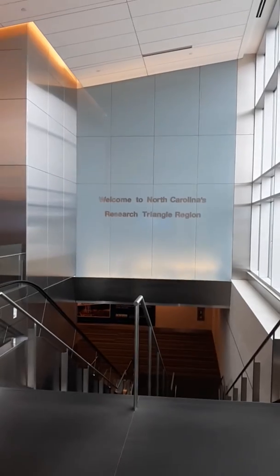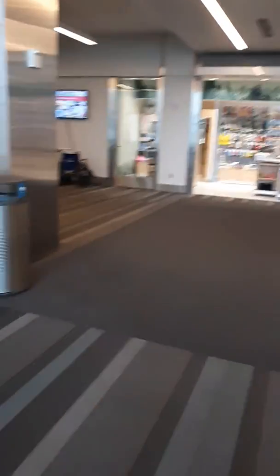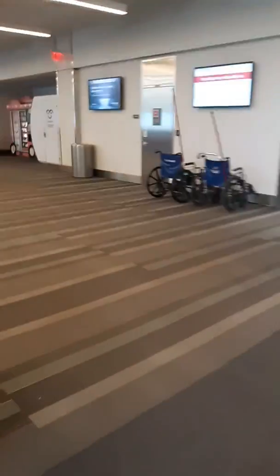Anyway, this is where I am — that's a picture of downtown Raleigh, so I'm at RDU Airport. I'll film some more in a little bit, walking to my gate.